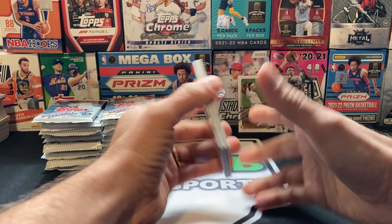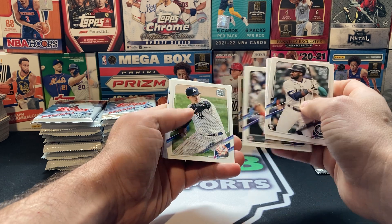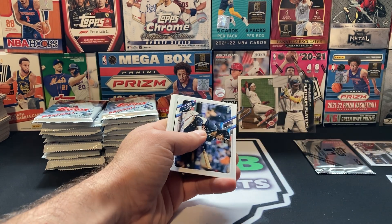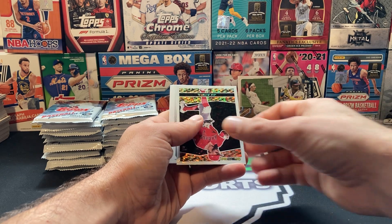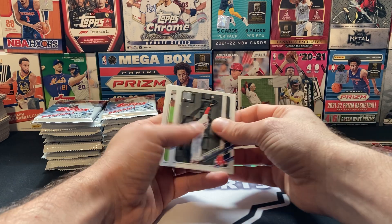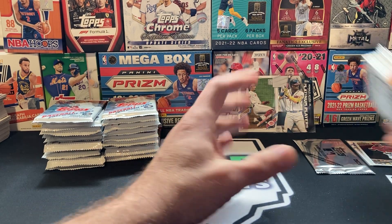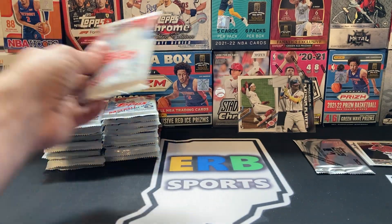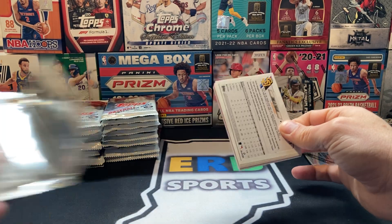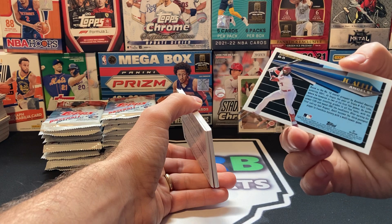Got a black gold here. Ozzie Albies. Joe Adele — rookie. What's going to happen to Joe Adele? Is he going to get called back up, get another shot at the major leagues? Apparently he's been crushing it in AAA. He's still really young. I think he was born in — does it have his birthday on the back here? No.